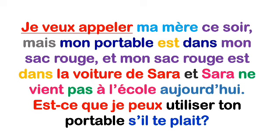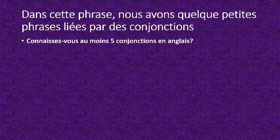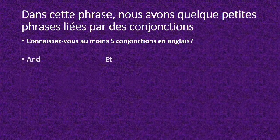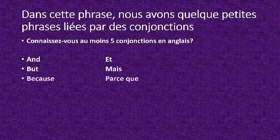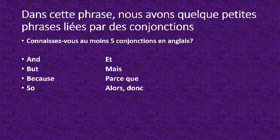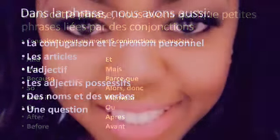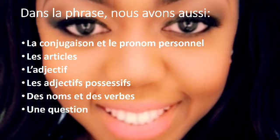Regardez bien cette phrase, et soyez libre de faire une comparaison des deux phrases dans les deux langues. Dans cette phrase, nous avons quelques petites phrases liées par des conjonctions. Connaissez-vous au moins cinq conjonctions en anglais ? Dans la phrase, nous avons aussi la conjugaison et le pronom personnel, les adjectifs, les adjectifs possessifs, des noms et des verbes, et nous avons aussi une question.